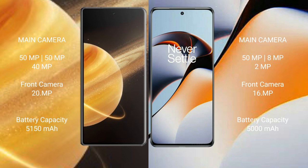Honor Magic V3 features a triple rear camera setup: 50MP main, 50MP plus 40MP, with a 20MP front camera. OnePlus 11R features a triple rear camera setup: 50MP main, 8MP, and 2MP, with a 16MP front camera.